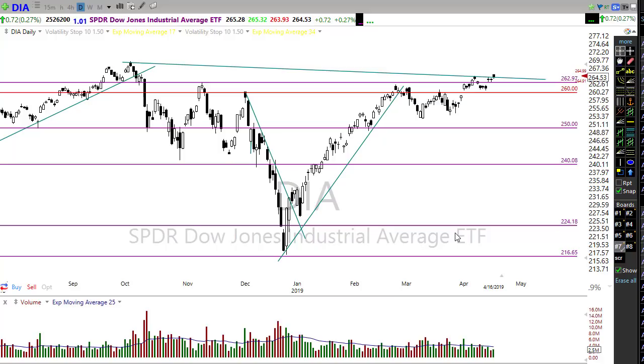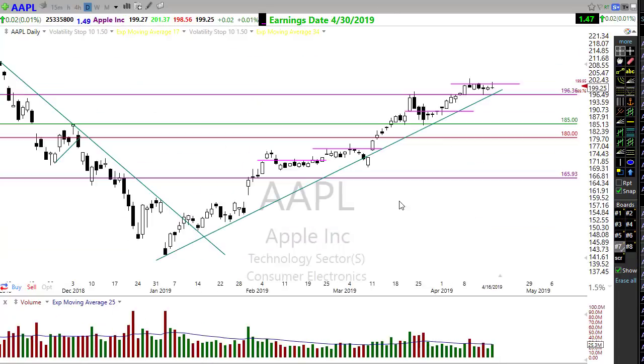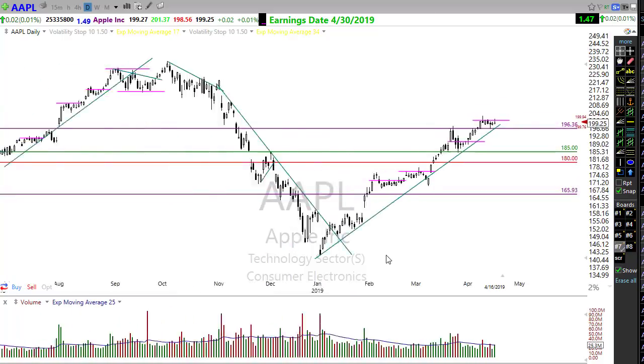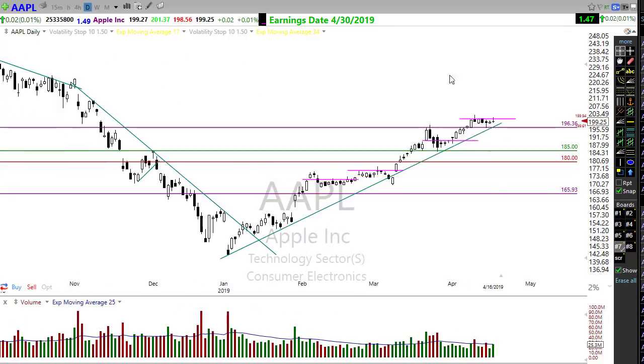Let's look at some stocks to keep an eye on. Apple is a really good potential setup — with the Qualcomm settlement, Apple has opened the door to compete in the 5G market. You can see Apple in a nice tight consolidation after breaking through some resistance. If it can pop through here, I would suggest a target up into the next resistance levels. Certainly looks possible for Apple this morning.